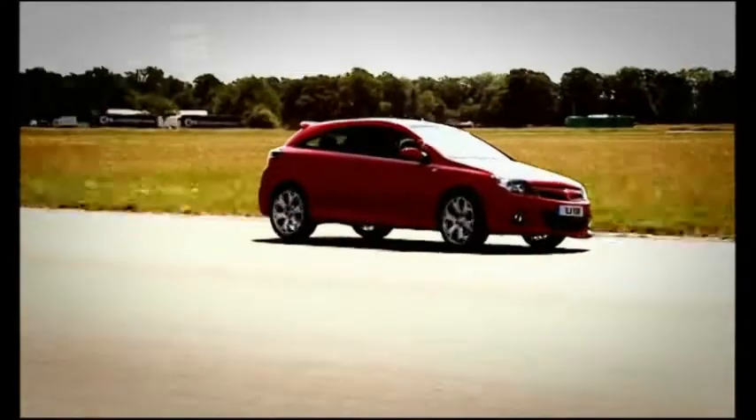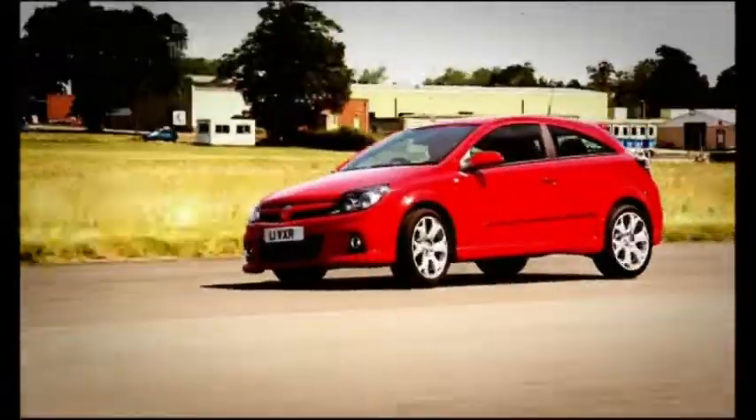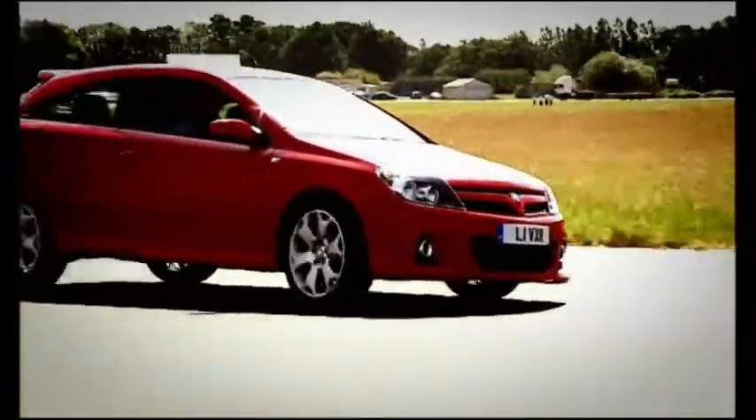Makes a good noise as well. So, it's the best looking, the fastest, and get this — it's also the cheapest. Not just slightly, either. This powerhouse, this road rocket, is £1,000 less than the Golf and the Renault. £1,000!